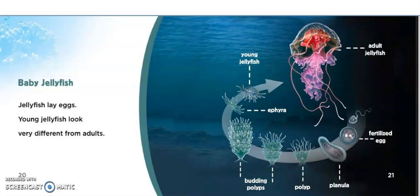Ephyra. Budding polyps. Polyps. Planula. Fertilized eggs.